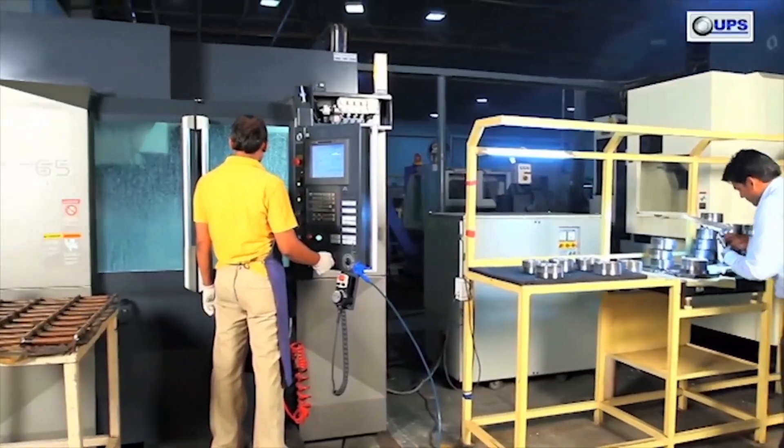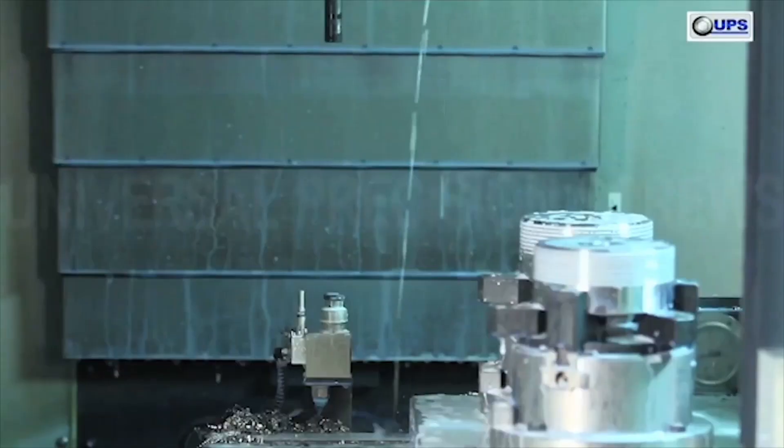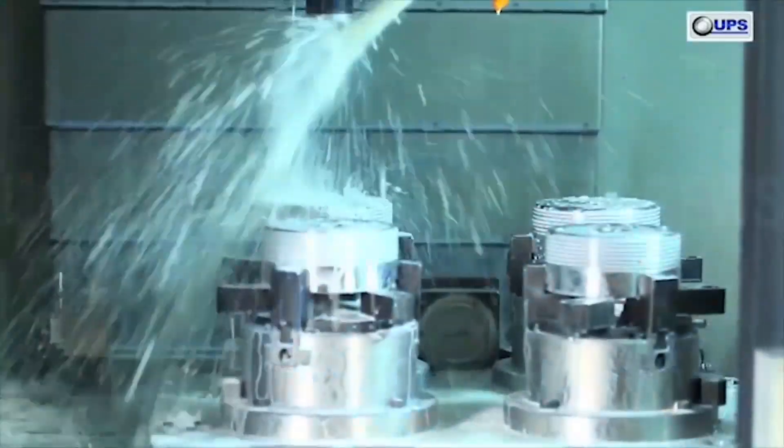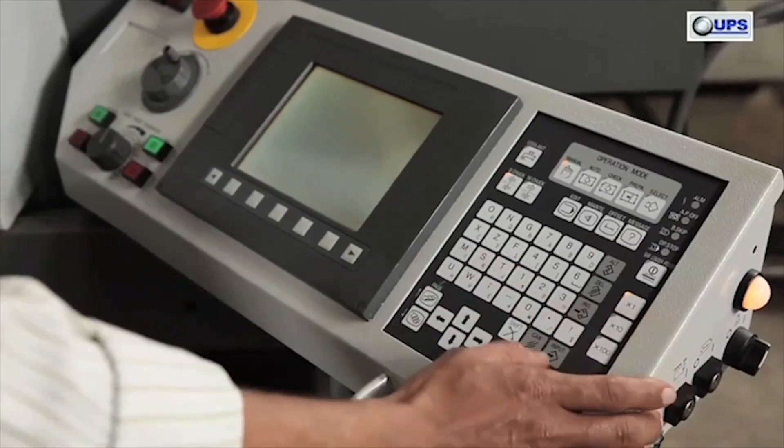There are varieties of CNC and VMC machines to manufacture special components like bearing plates, anchor bush, and cross bolts for windmill assembly, as well as load nuts for turbochargers.